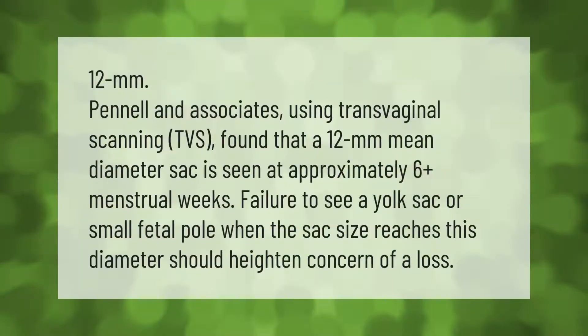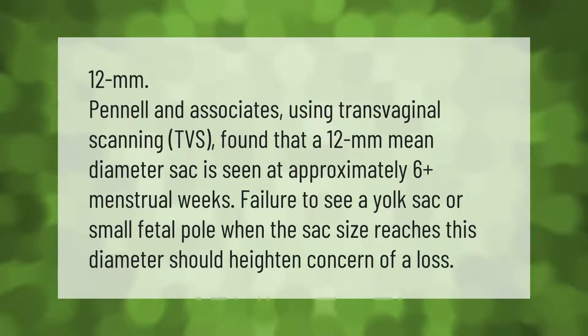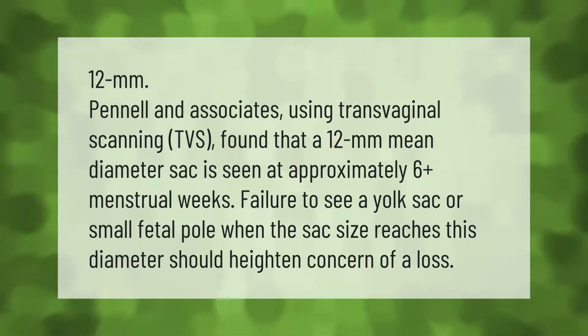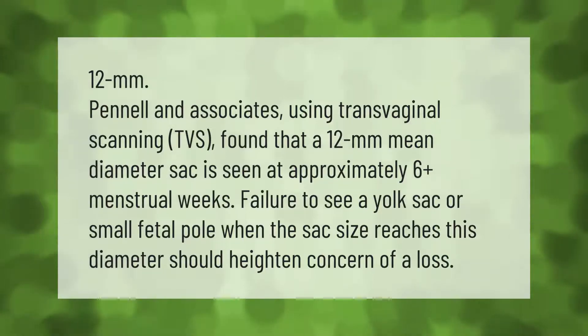Panel and associates, using transvaginal scanning (TVS), found that a 12mm mean diameter sac is seen at approximately six-plus menstrual weeks. Failure to see a yolk sac or small fetal pole when the sac size reaches this diameter should heighten concern of a loss.